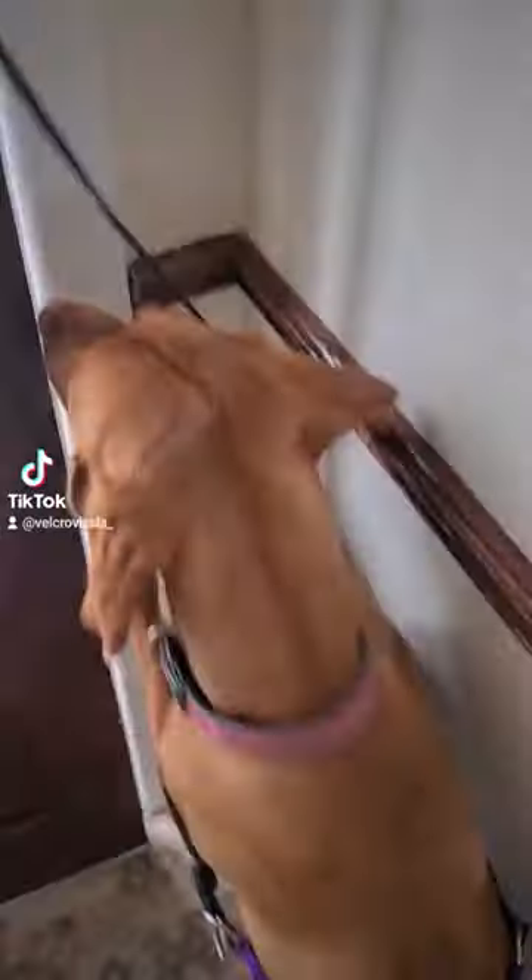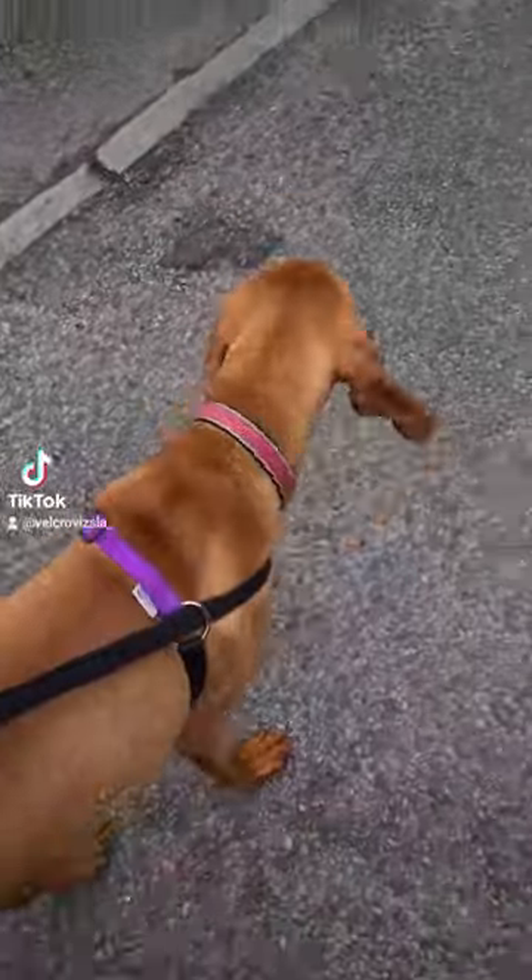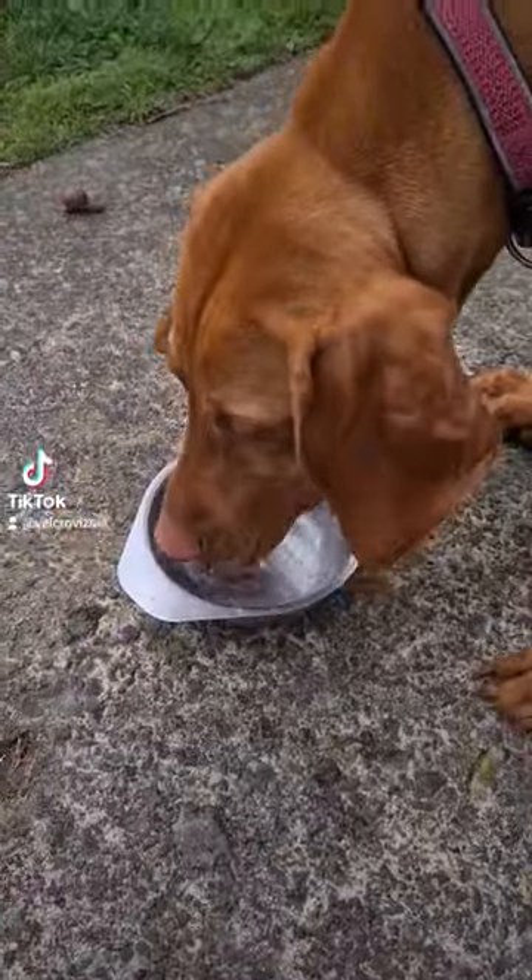Standard cup of coffee to get me going, so we head off for a walk. I got that new harness, which is a lifesaver.